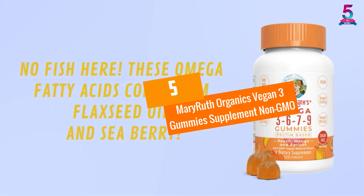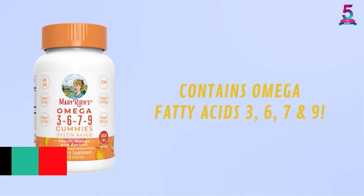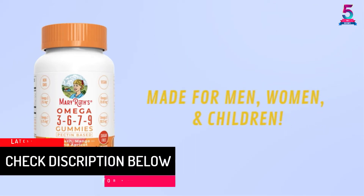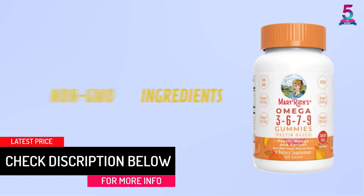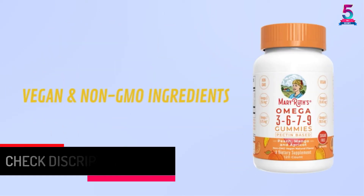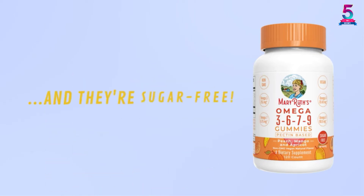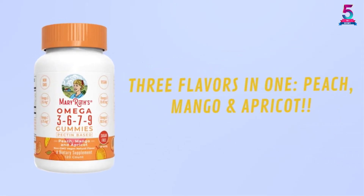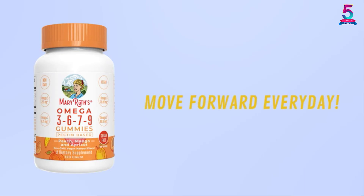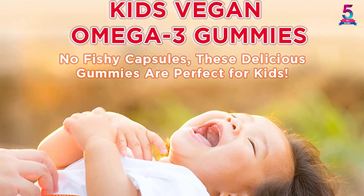At Number 5, Mary Ruth Organics Vegan Omega-3 Gummies Supplement Non-GMO. This is another favorite selection of vegan omega-3 that you can use for daily supplements. The product is fully plant-based and offers omega-3, 6, 7, and 9. Because of this, it is a special product that will offer myriad health benefits. Additionally, it is gluten-free and non-GMO, making it a special option that will suit all users. It is also a sugar-free product that is paleo-friendly.